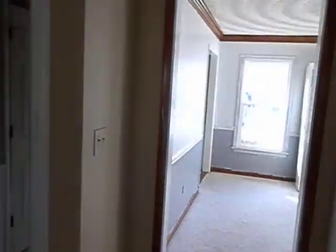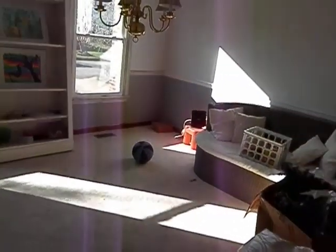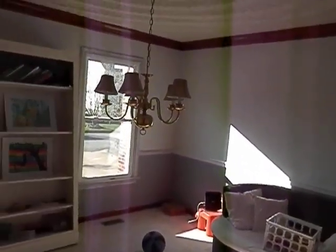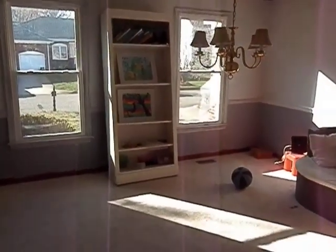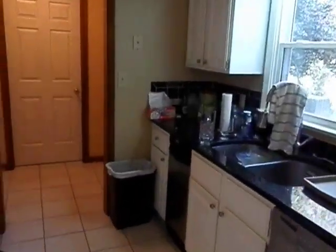The kitchen overlooks the family room. To the front is a formal dining room — very large, you can fit anything in here for full-size dining. It's all central air and central heat. There's also a pantry in this area.